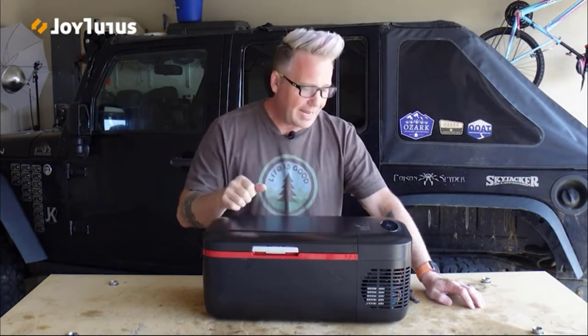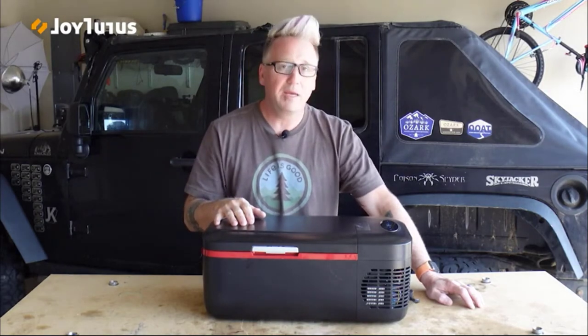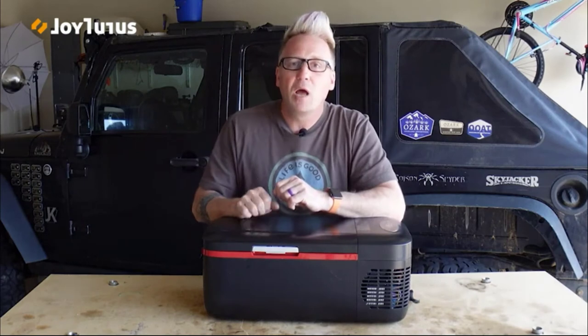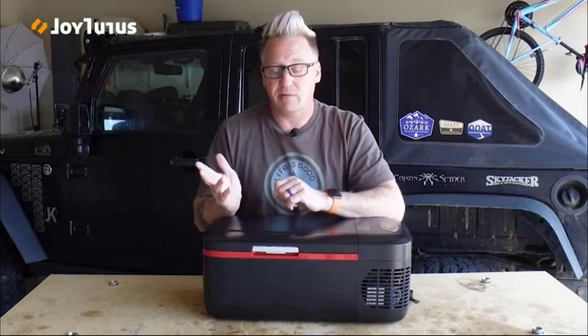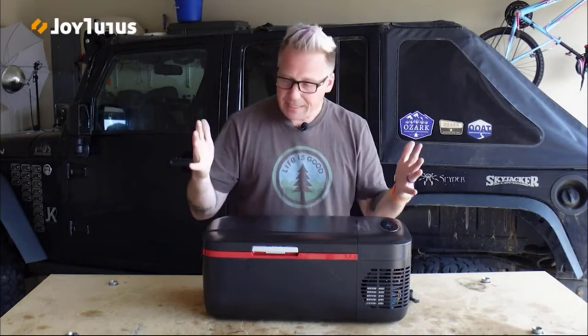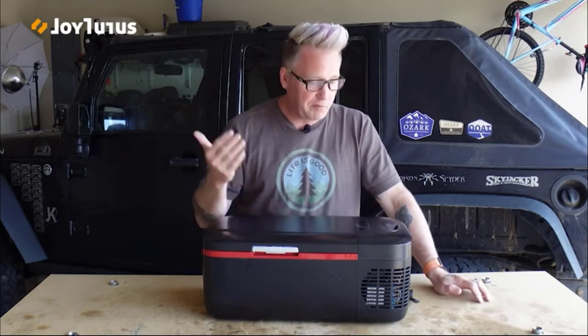When I got this, I thought it had to be a joke and couldn't be practical — and I was wrong. This is the 12-liter fridge by JoyTutus. It's a great little fridge, and it fits easily in the front seat, back seat, or slides into the back of my Jeep with all my stuff.